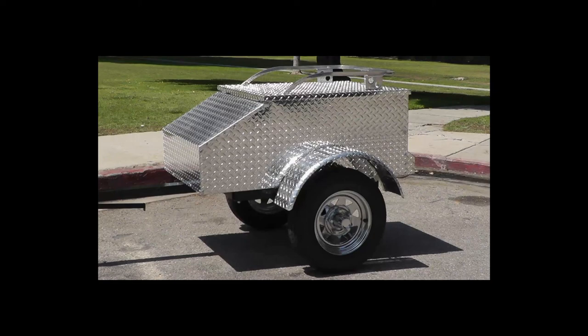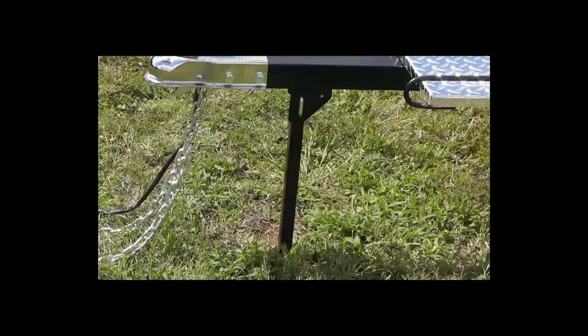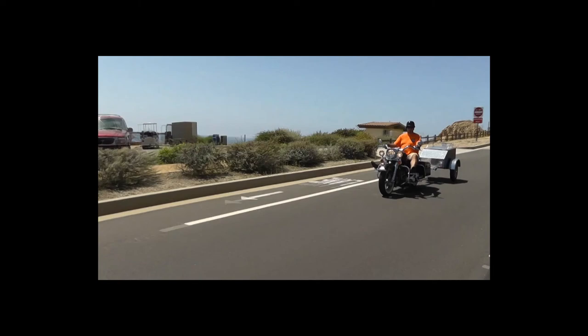And if you like even more chrome, they offer the all diamond plate Lumina AMTD. The cargo box, tongue, tongue stand, and chassis are all made of powder coated aluminum, which is lighter than other steel trailers on the market. A lighter trailer means less gas consumption.